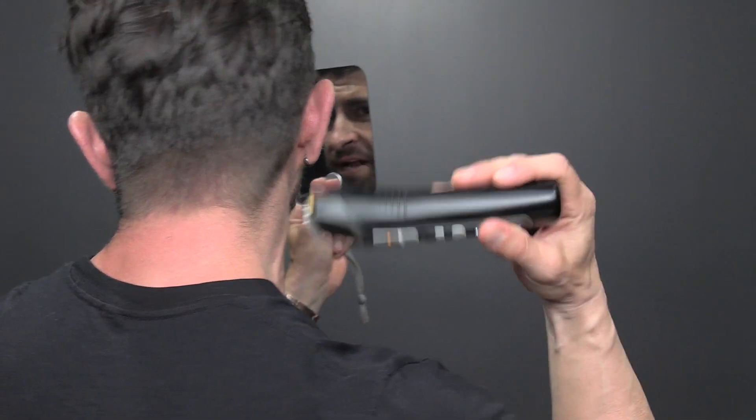One Pete and Pedro tip: grab your grooming tool — the exact same one you use on your face or your pubes. Grab a handheld mirror, get another mirror, and then all you've got to do is edge up and clean up the neck.